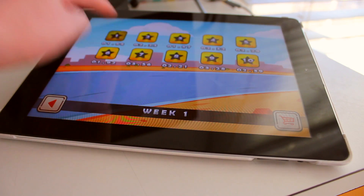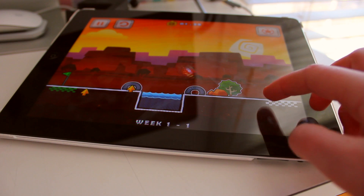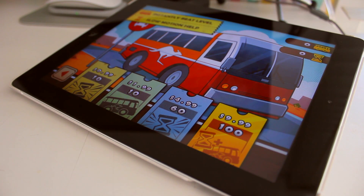Each week, 10 new levels are added to the game, which is really awesome because you know you're not paying for something that won't have content updates regularly. If you ever do get stuck, this is a premium game in the sense that you can buy a bus ticket or slow motion to help you defeat the levels.